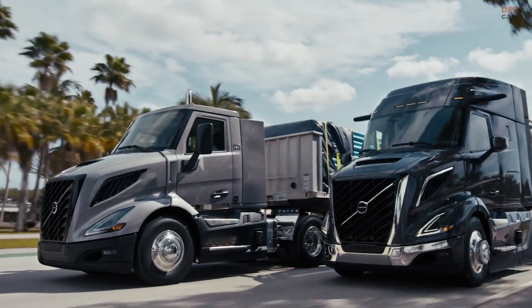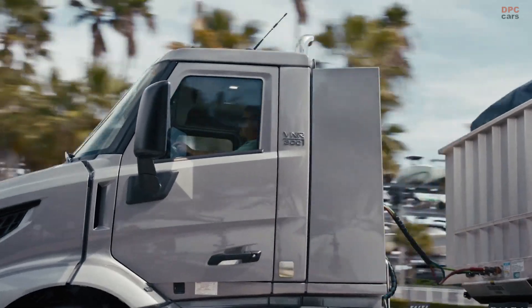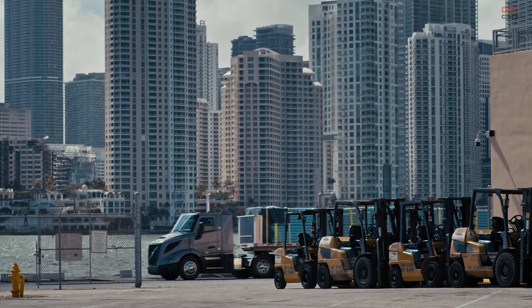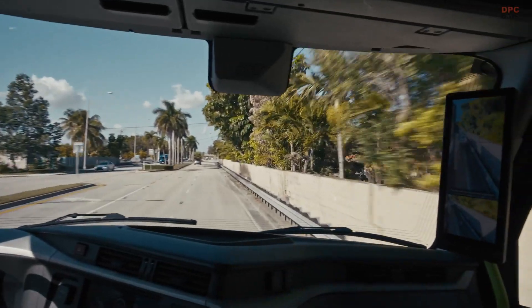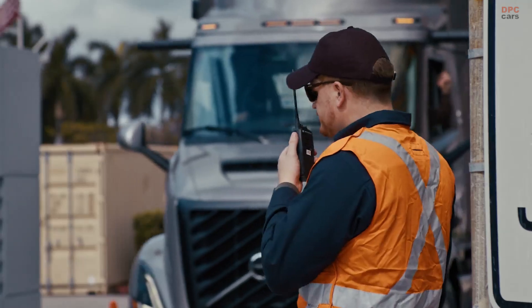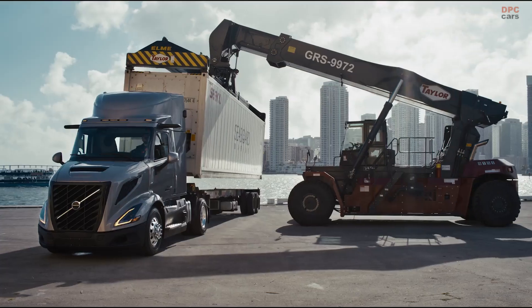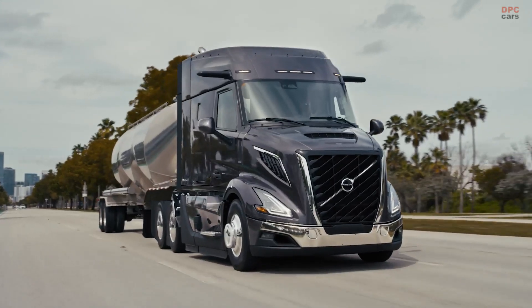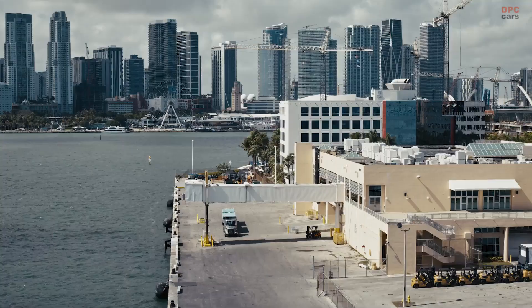We recognized the need for a new standard in regional hauling. The all-new Volvo VNR revolutionizes local and regional transportation with its next-generation features designed to change the way you work. From urban delivery to bulk hauling, this is the versatile, street-smart truck your daily routes demand.